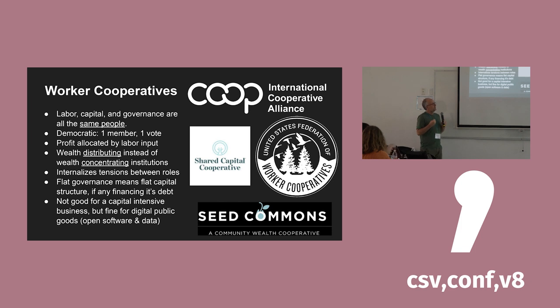This flat governance structure really discourages concentrated investment. If you don't get additional power or returns by investing more money, that's a big incentive not to invest more. Some businesses — like building a $10 billion chip fab or a $1 billion battery factory — are probably not going to work as a co-op. But luckily, in the context of digital public goods, it's not very capital intensive. You need a laptop, some skills, people who care about the issue you're trying to address, and the main input is really just your time and knowledge.